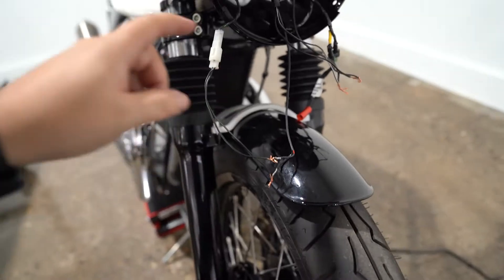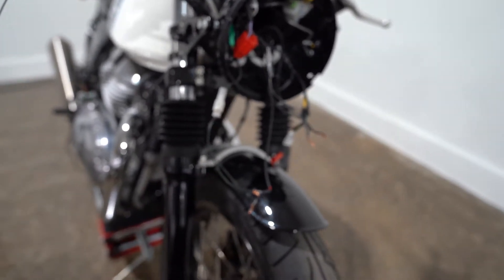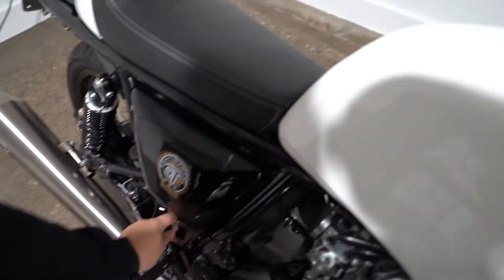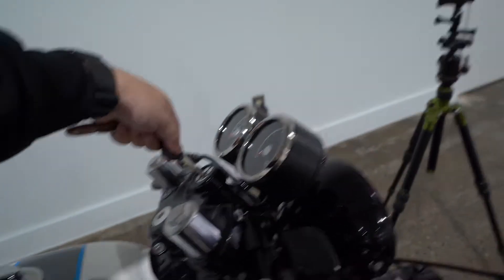I have no idea what I'm doing, but I'm taking educated guesses with the help of Ludd. Now that I've wired everything up, I'm going to turn the bike on and see if the indicators work properly. I'm really afraid that something might blow up in smoke, but I think we should be good. Moment of truth — let's make sure nothing's touching anything it shouldn't be.